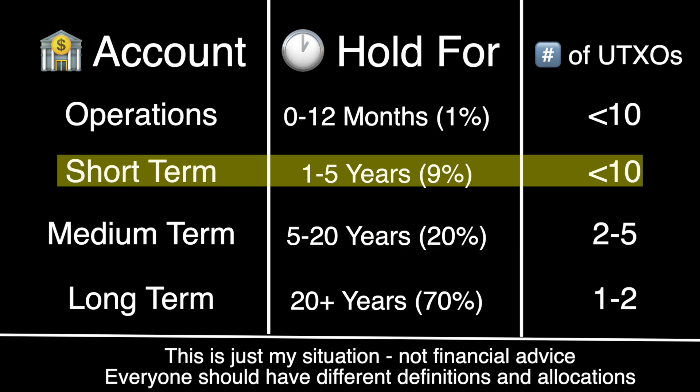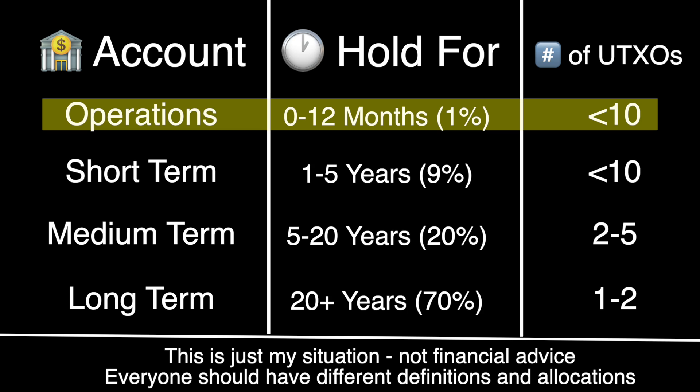My short-term UTXOs make up 9% of my stack, held for one to five years — Bitcoin I plan to sell or spend to finance large purchases over $1,000. I doubt I'd make more than 10 such purchases over five years, so 10 UTXOs is the high end for this category. For daily operations — 1% of the stack, Bitcoin I plan to spend this year — this belongs in a Lightning wallet or mobile wallet with UTXOs around the hundreds of dollars. At that point, even if I had a single $500 UTXO in a mobile wallet, I wouldn't really care that other people knew about it, so I'm not very worried about the privacy implications.